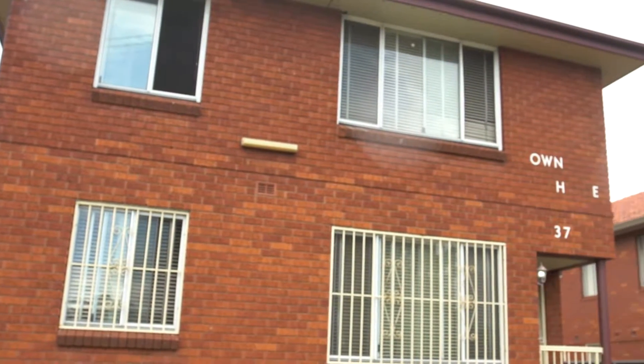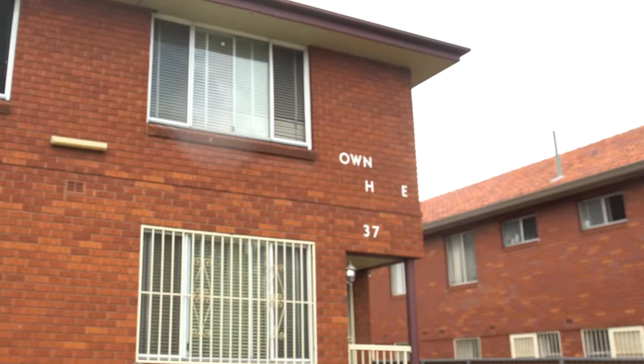As an investment, the gross annual income is an impressive $123,000 per annum. I hope you enjoyed the video and look forward to seeing you at the open homes.